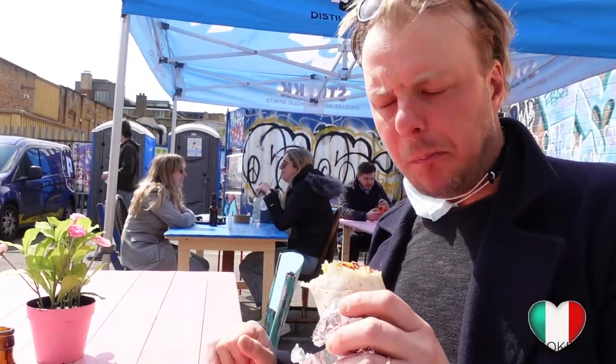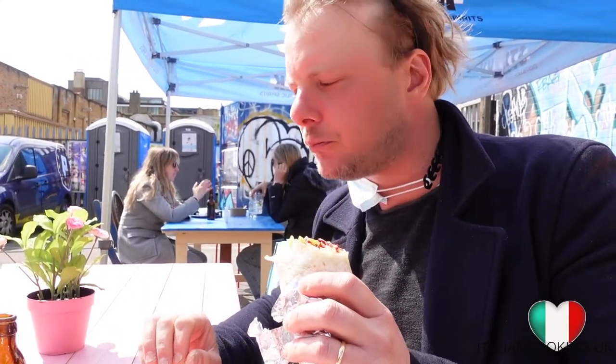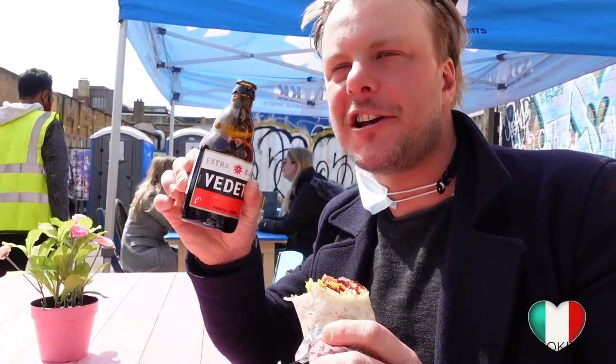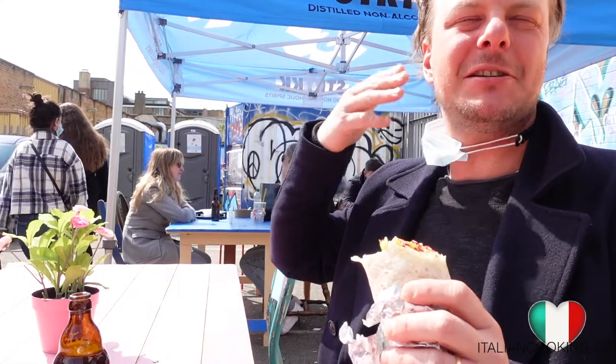Nice! Mmm, this is so nice. This is very good. Let's try this nice bottle of beer. I feel like I'm in paradise. Look at that — I'm blessed by the sun as well.